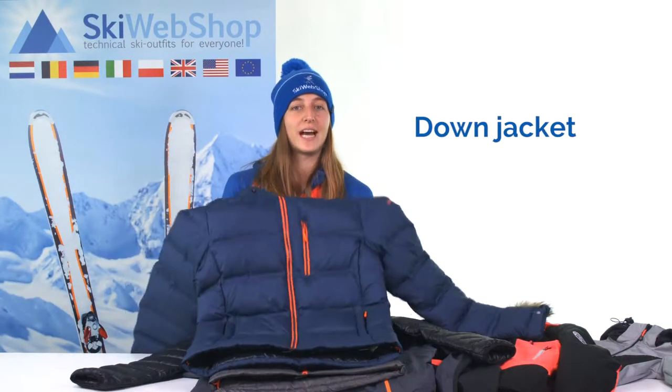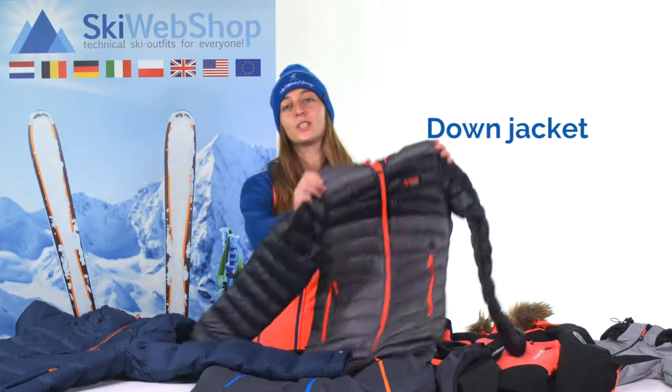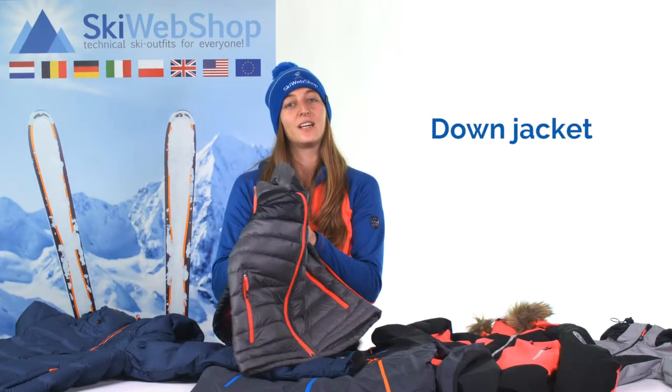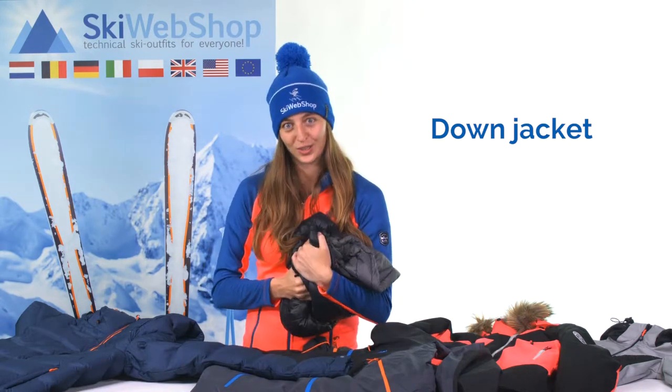There are two types of down jackets. One down jacket that's already finished — this is a ski jacket that's completely stuffed with down feathers, so that the jacket is nice and warm. But there's also a down jacket that's meant as an interlayer. These are very thin down jackets, which have the advantage that they can be folded very small. They often come with a pouch to easily put it into the backpack.